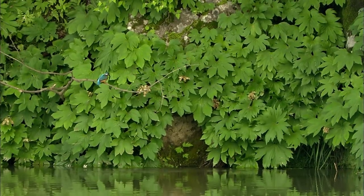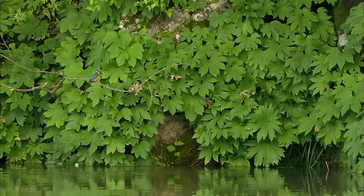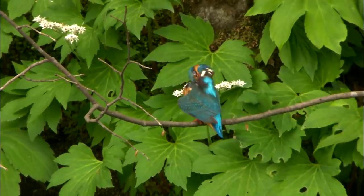With its catch firmly in its mouth, the common kingfisher rushes off. Oops, it dropped something. Don't worry, nobody saw that.